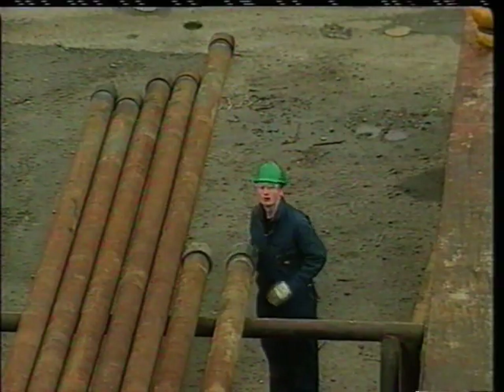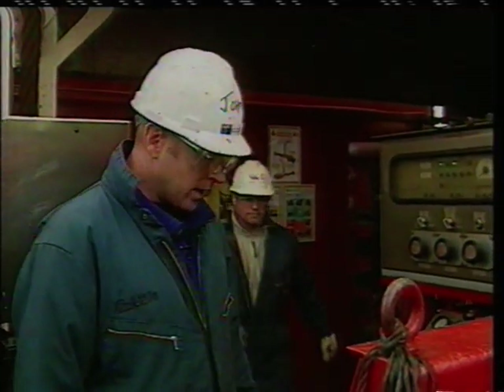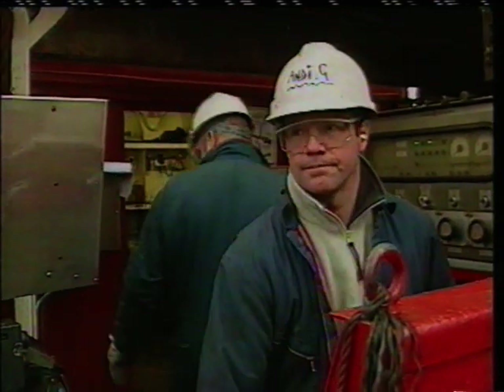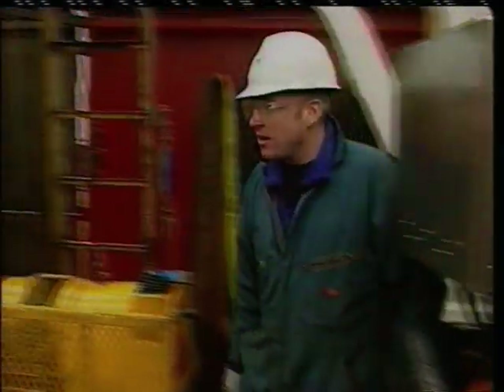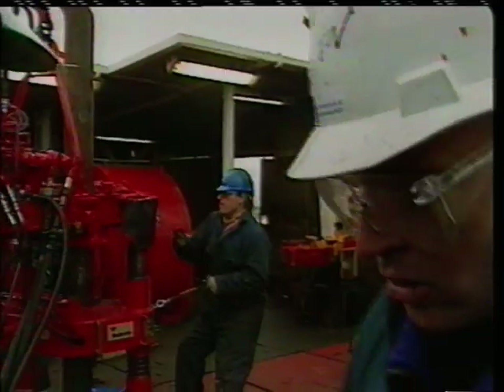Phil! Do you want to come up here, mate? Andy! Can you take over? Cheers, mate. Hey, Phil, how's it going, pal? Show me your hands. Eight, nine, ten — yeah, still there. Very funny.